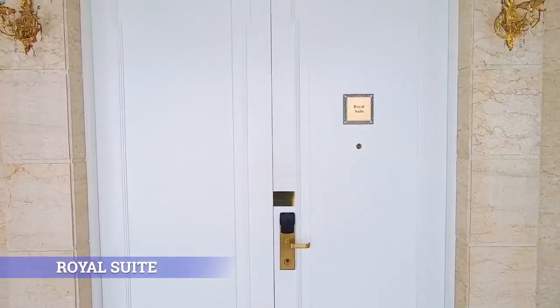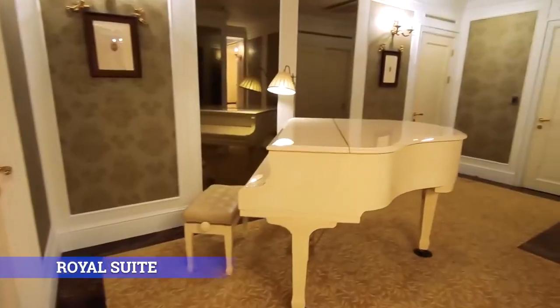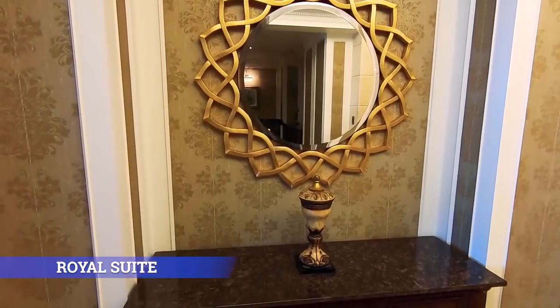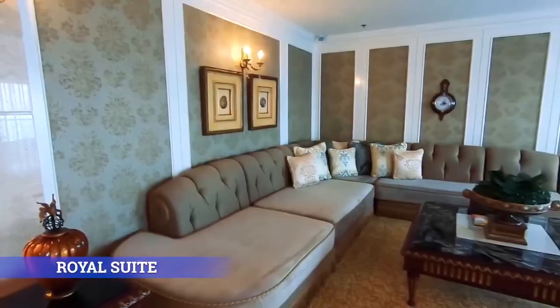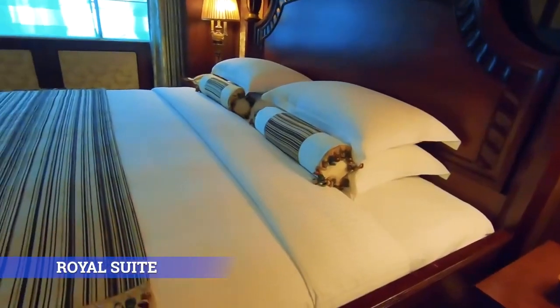Royal Suite. You are the king and queen of this brand new 261.8-square-meter suite with a Victorian-era vibe.